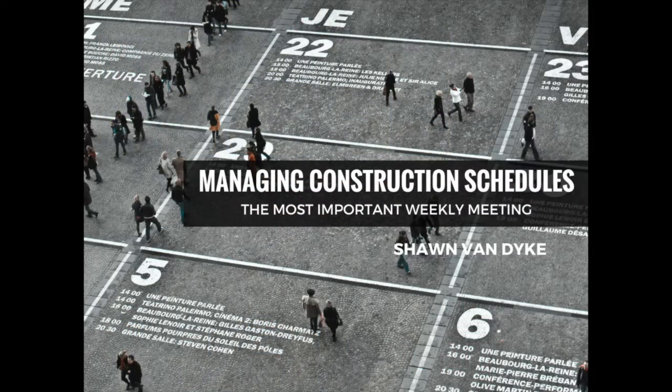Construction business owners work extremely hard to sell the work their companies perform. Sales lead to proposals. Proposals lead to work. Work needs to be scheduled. And schedules change. All these business activities produce information that must be communicated to your team. The best way to communicate project information to your team is through a weekly schedule meeting. Your people want to perform at their best, but they are starving for information. Feed them the information they need every week with a consistent and effective scheduling meeting.